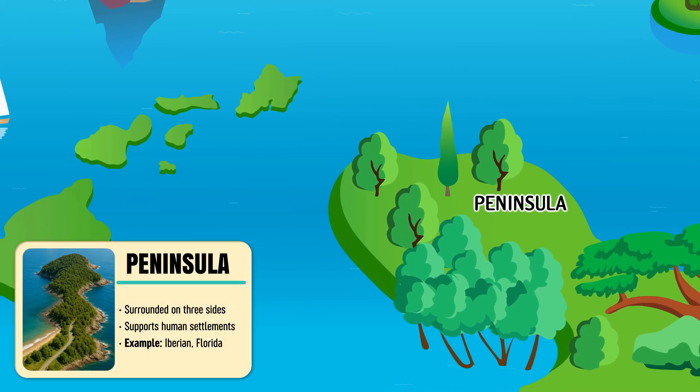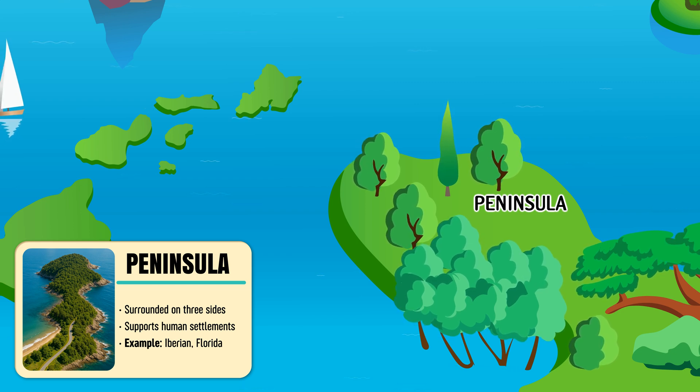Peninsula — a stretch of land almost surrounded by water but still connected to the mainland.